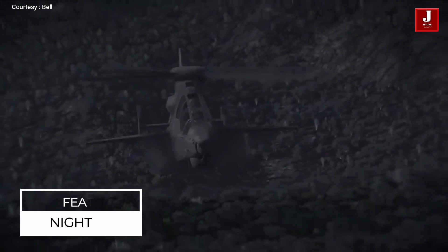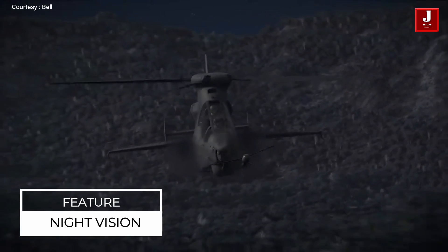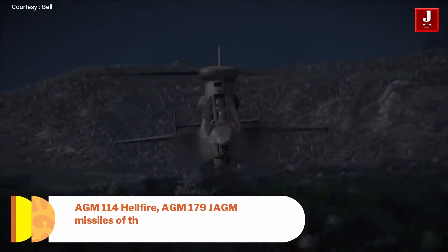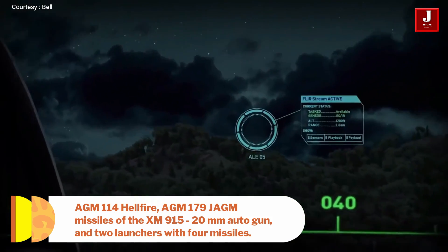This helicopter will be outfitted with advanced armaments such as the M-114 Hellfire, M-179 JAM missiles, the XM-915 20mm autogun, and two launchers with four missiles.